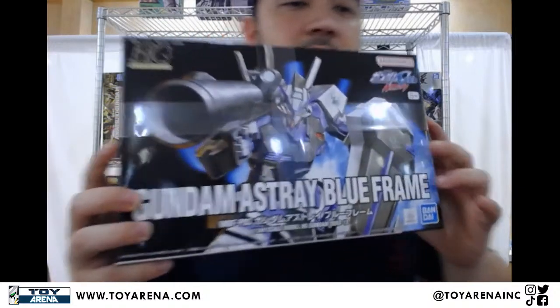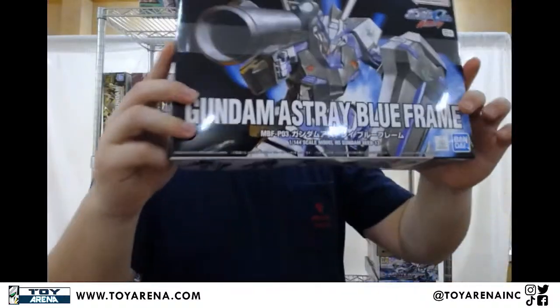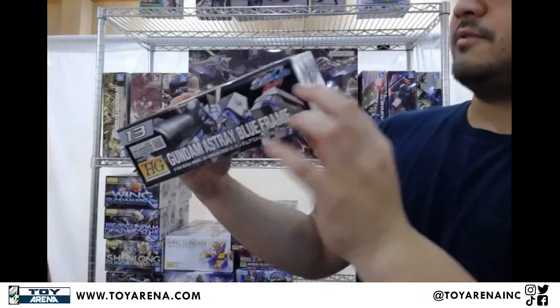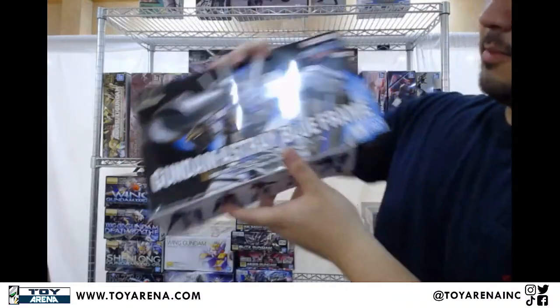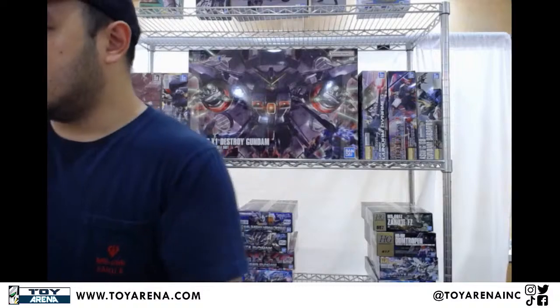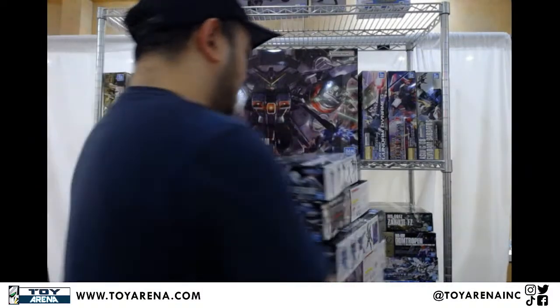Finally, we've got restocks of the Gundam Astray Blue Frame. Pretty straightforward — just the Blue Frame. It's got the shield and the bazooka, and I believe one rifle. This is the first iteration of the Blue Frame — pretty early, Number 13. But it also comes in the second revised, Astray Frame D, the Blue Frame D, with a bunch of extra equipment. Just a quick little restock.